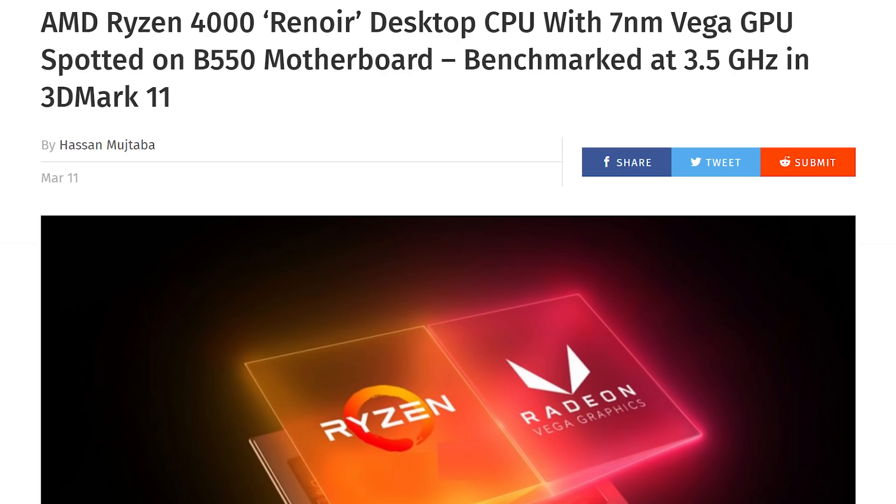But thankfully, because of information coming out about AMD, I know where the line is for their next generation of APUs, because the Ryzen 4000 Renoir desktop APU has been spotted in some benchmarks and we have some details about it that are quite delicious. Some would say toasty.